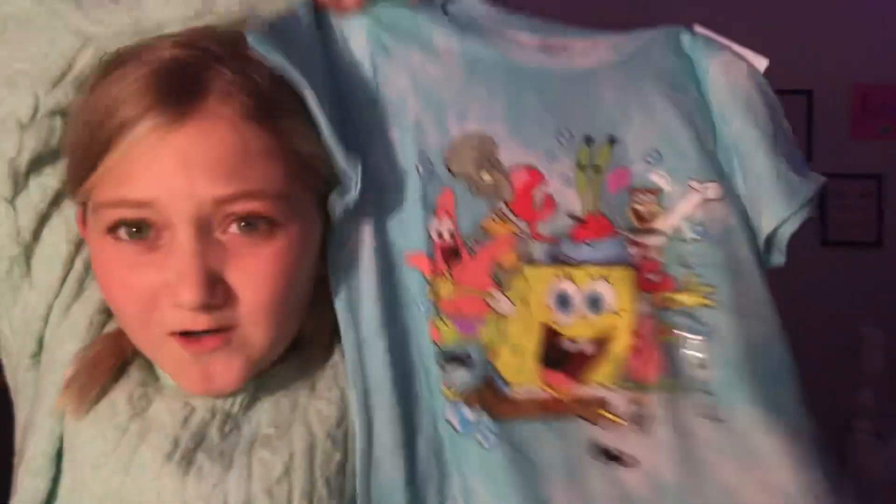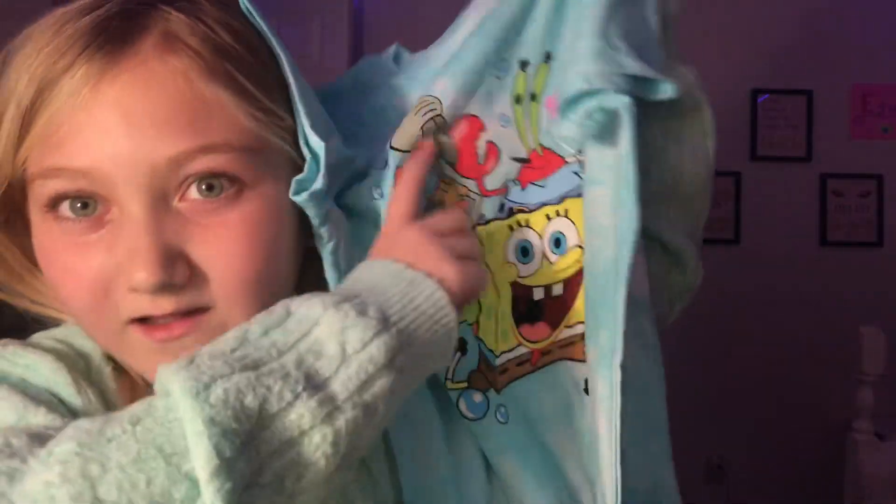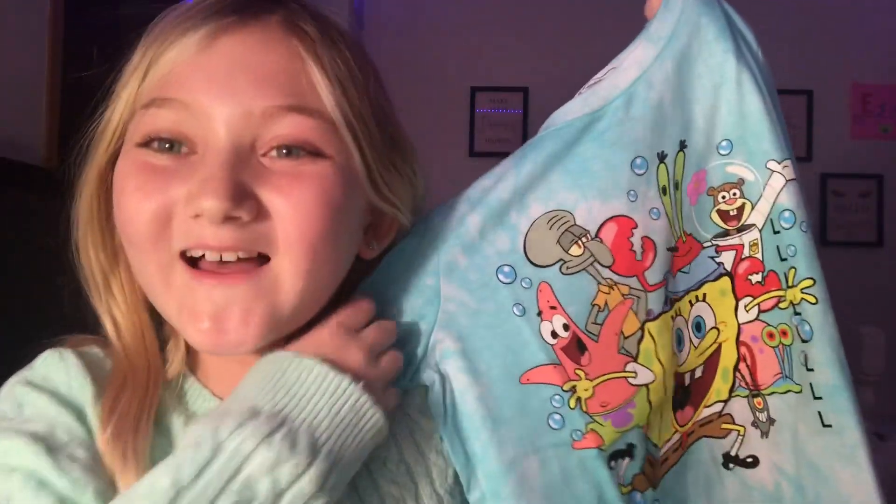Item number five is this — okay, you guys do not judge me, I still watch SpongeBob. I don't know why but it's funny and weird, like me. If I had to be a character on this SpongeBob shirt, I am totally Gary — I'm the lazy one. My brother's SpongeBob and I need to remind SpongeBob a lot. Anyway, there goes item number five!